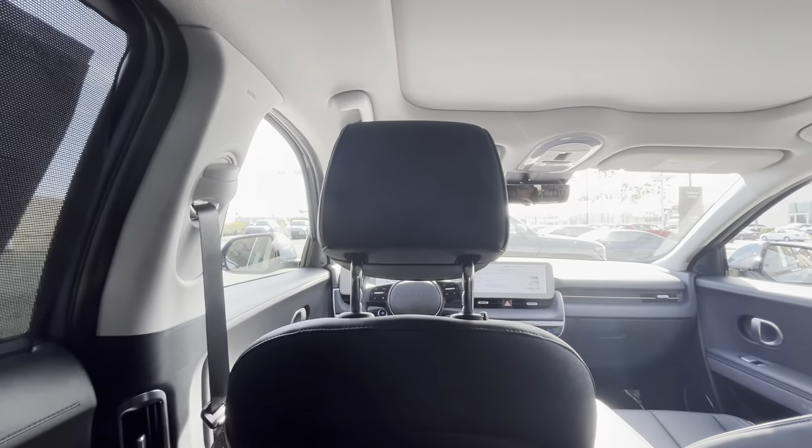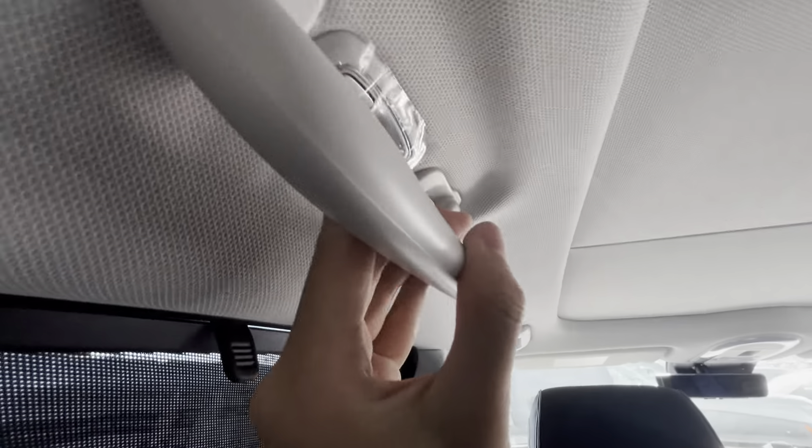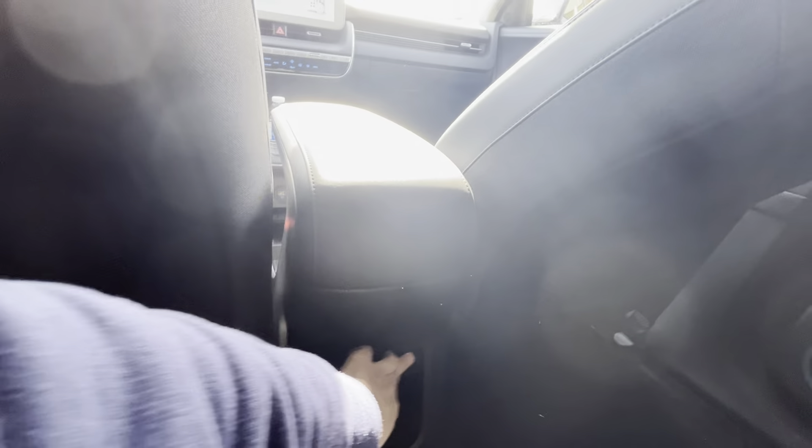I'm about 5'9" and I still have about four fingers of headroom left. There's accent lighting and I have a ton of legroom behind my own sitting position. There are two USB ports — interestingly only Type-A, no Type-C, but that's probably better for older Android users. Overall the fit and finish is spectacular.